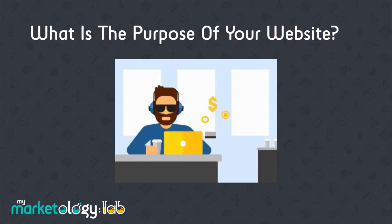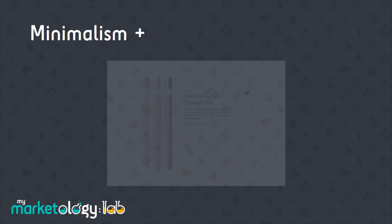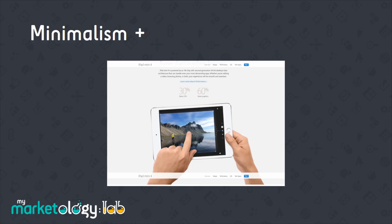The first is the greater use of negative space, or as we've called it, minimalism plus. You'll definitely have noticed this trend developing over the last couple of years, such as the examples on screen from Apple. Increased white space and less distractions are separating the better performing websites from the rest. Visitors don't want to see everything in one place — they want to see the one thing they're visiting your website for in a clear and concise format.